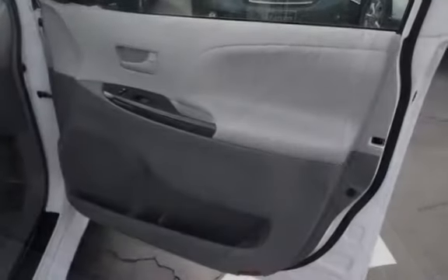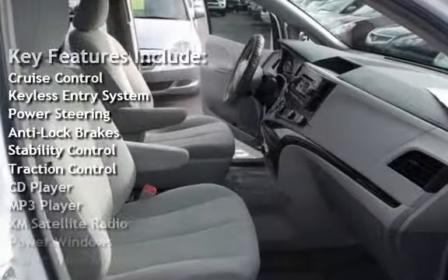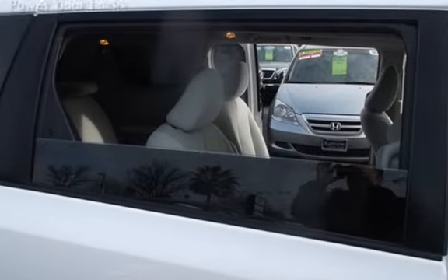Key features include: cruise control, keyless entry, power steering, anti-lock brakes, stability control, traction control, CD player, MP3 player, XM satellite radio, power windows, and power door locks.